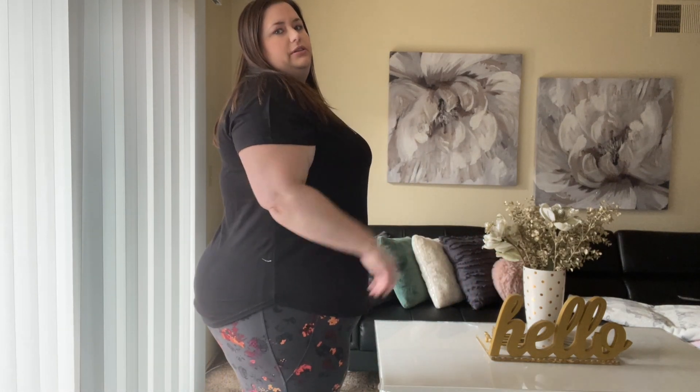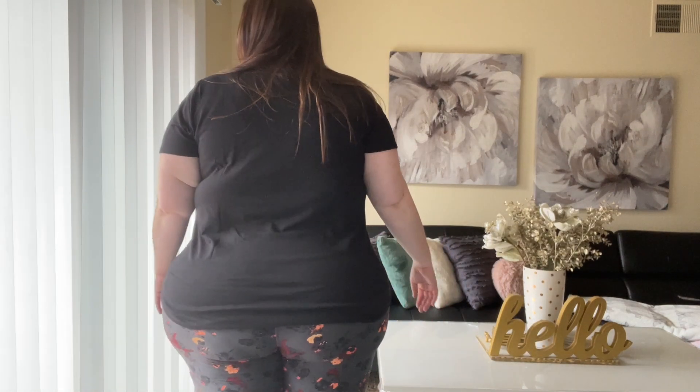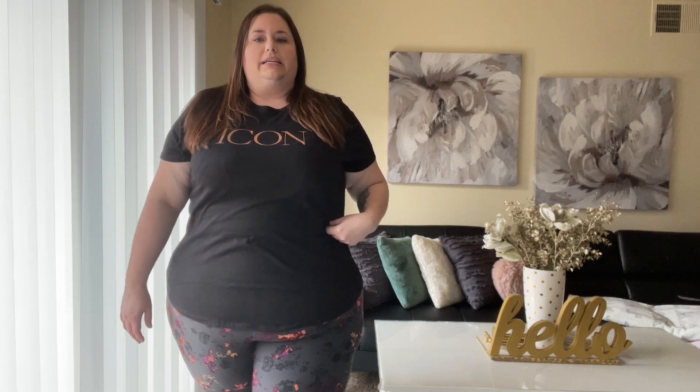Next up I have the Icon Graphic High-Low Tee in a size 22/24. As you can see it's a little bit shorter in the front and a little bit longer in the back. Overall very cute, super comfortable classic graphic tee. It is $34.95 and a cotton-polyester blend.